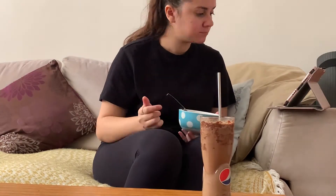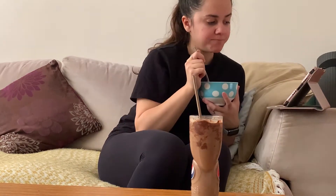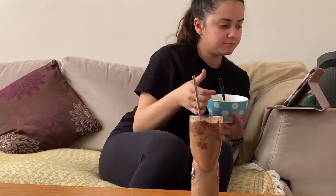Once my breakfast food and drink is prepared, I will sit down on the sofa and enjoy my breakfast while watching some YouTube videos for about 10 to 15 minutes.